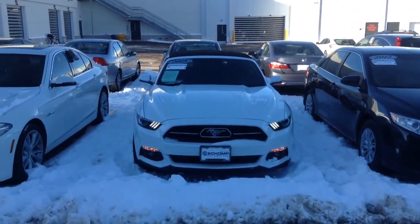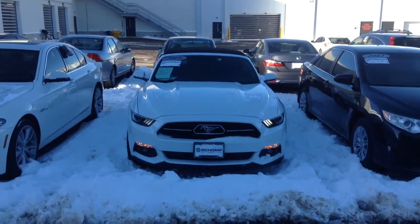Look forward to showing you the vehicle. Hopefully you're having a great morning, and I will certainly talk to you soon.